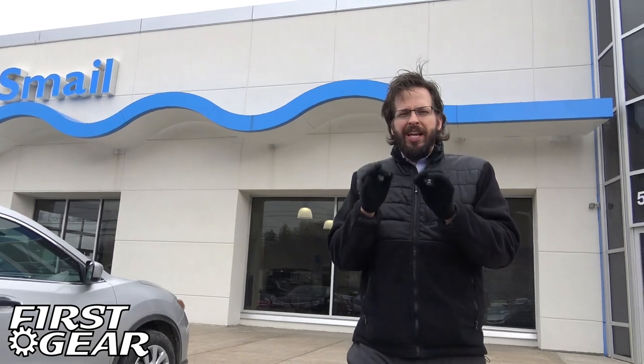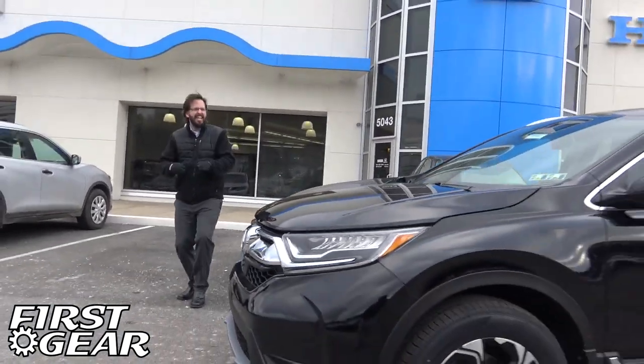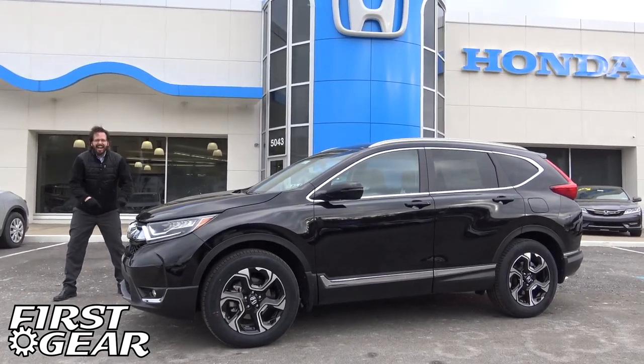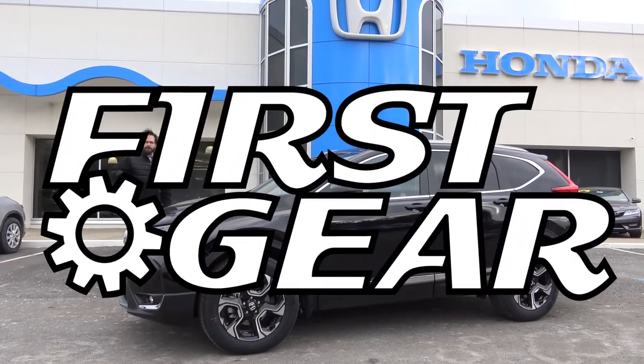So today we're here, super excited because we get to review the all-new redesigned 2017 CR-V. We just got these this week. It's redesigned. Let's do this. This is First Gear.